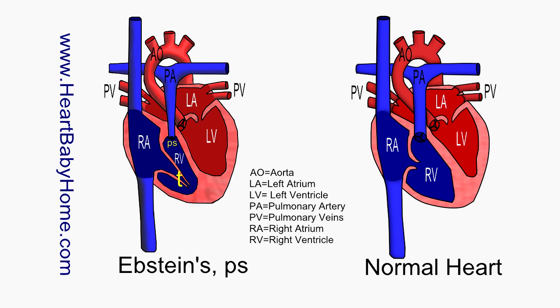Pulmonary has to do with the lungs and stenosis means narrowing. So pulmonary stenosis is where you have a narrowing at or near the pulmonary valve, which is where oxygen-poor blood from the heart is supposed to go out into the pulmonary artery to get to the lungs and pick up more oxygen. It just makes it harder for that blood to get out of the heart and go where it's supposed to go.